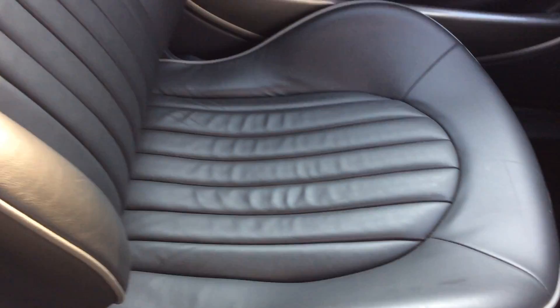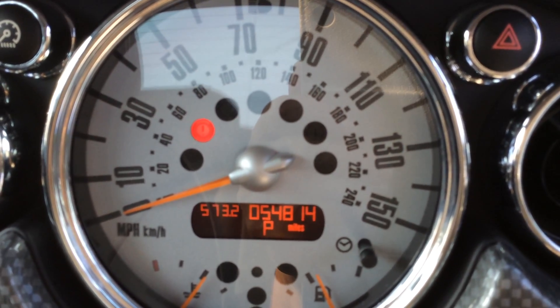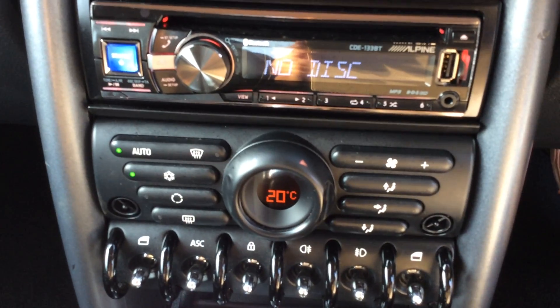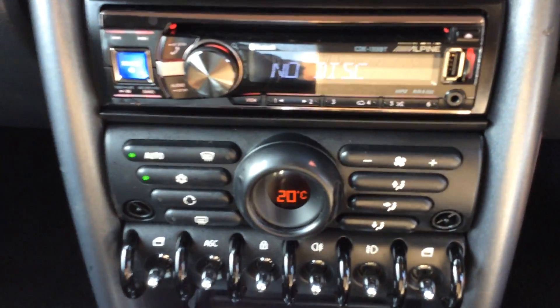That marking is probably an inch, inch and a half long, and that might actually polish up a bit. This is automatic. I'm just going to start her up. She's done — actually, she's done 54,814 miles. She has got an aftermarket Alpine CD unit, and I'm guessing that has Bluetooth as well because there's also a speaker up here.